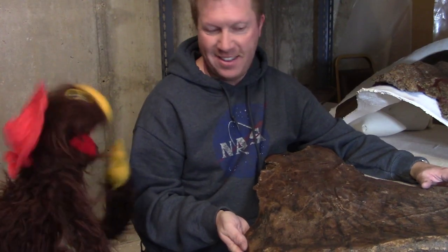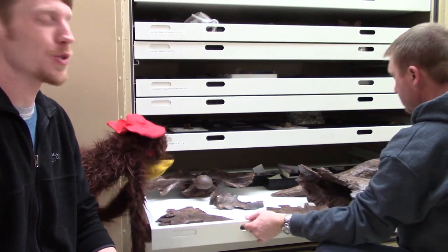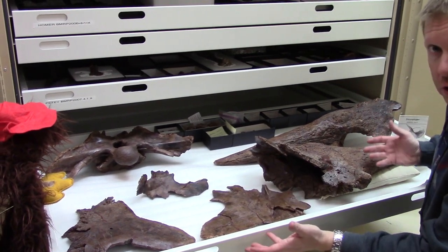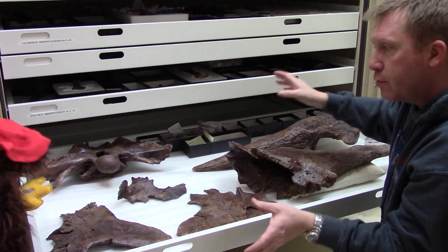You got any other cool things we can look at down here? We do have several. So we're here looking at more of the skull from Garney the Triceratops to see what else we can learn from his other skull bones. What we have here is more of the front of Garney's skull. In the back that you just saw, that was the shield or the frill of the Triceratops.